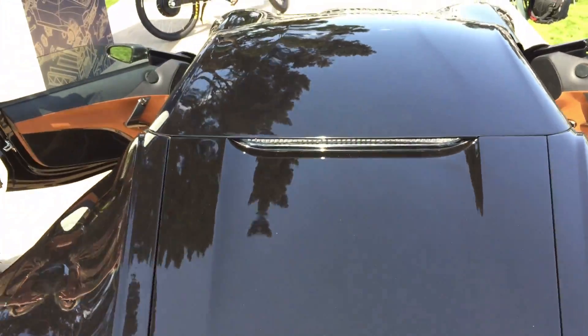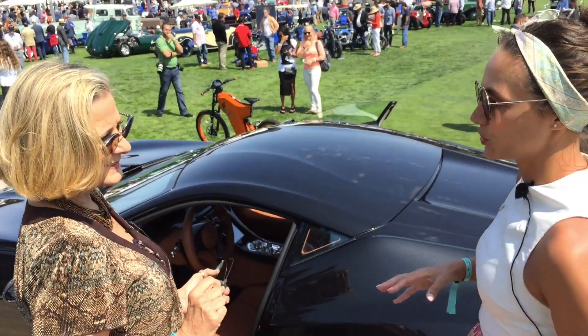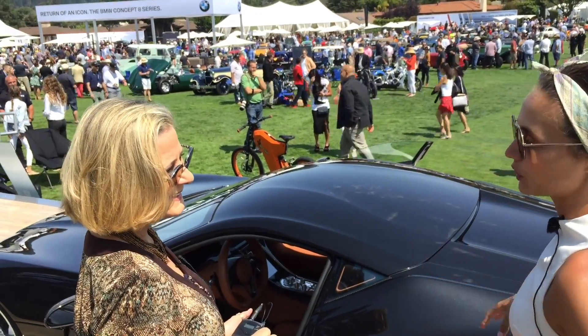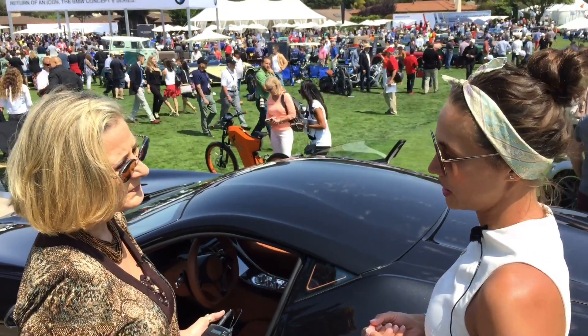And the batteries will still be made by Rimac? The complete technology behind the car will be made by Rimac: the batteries, the motors, power distribution units, infotainment system. Because we developed all of the systems for the car, and we also sell that technology to other companies in the industry.